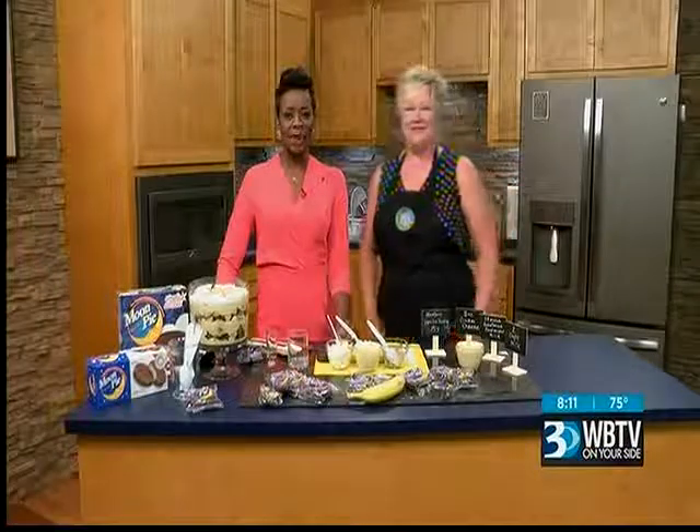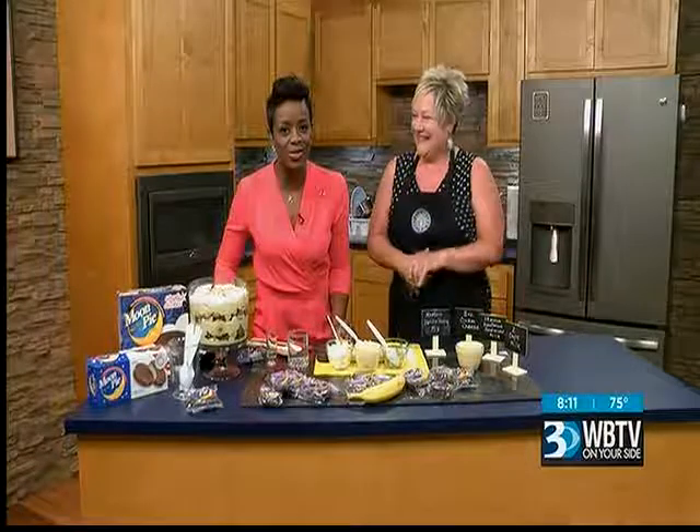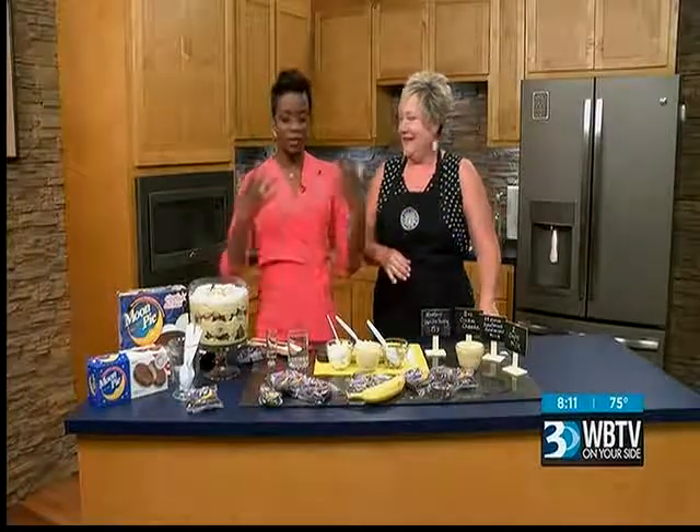Welcome back. It is 8:10 and Moon Pies are celebrating 100 years today. Did you know that? Joining us in the studio is Chef Jill Aker-Witt-Ray, who's going to help us celebrate in the most perfect way.